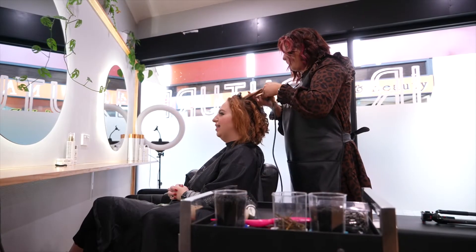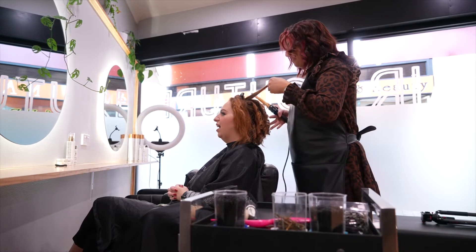Pretty textured, almost like there's barely any wave in there at all. And a lot of low buns that have a lot of texture to them, with pieces left out, almost like they've just chucked it up, but really a lot more glamorous.